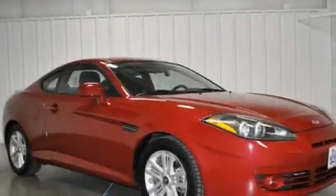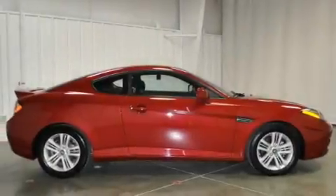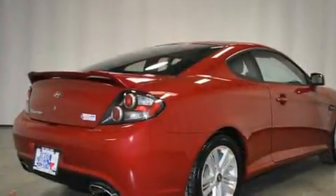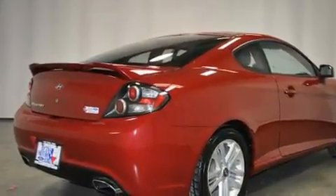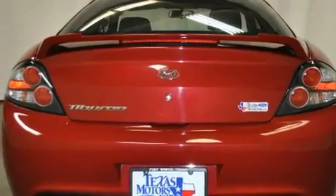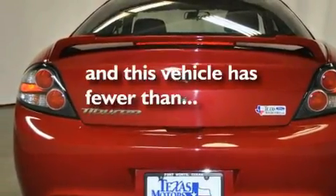Its top features include a split folding rear seat, heated side view mirrors, a rear window defroster, a premium audio system, a multi-link rear suspension, performance tires, aluminum wheels, a low tire pressure indicator, a keyless entry system, and this vehicle has fewer than 42,000 miles on the odometer.